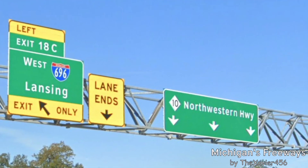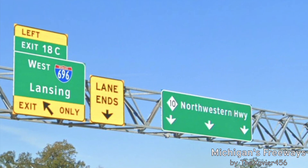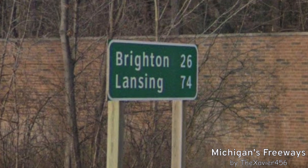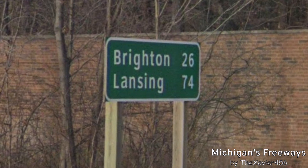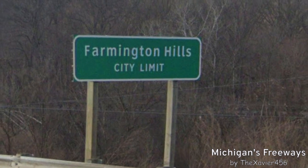M-10 north of I-696 is Northwestern Highway, and it travels to 14 Mile Road in West Bloomfield Township. As we will soon meet with I-96, our parent — Brighton is 26 miles away and Lansing is 74 miles away. Now we're entering Farmington Hills, where we started.